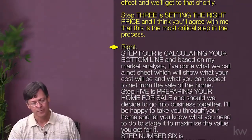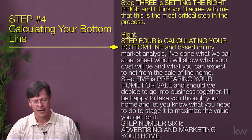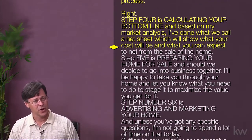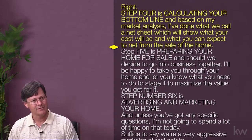Step three is setting the right price, and I think you'll agree with me that this is the most critical step in the process. Step four is calculating your bottom line, and based on my market analysis, I've done what we call a net sheet, which will show what your costs will be and what you can expect to net from the sale of the home.